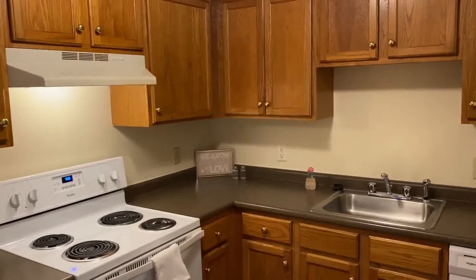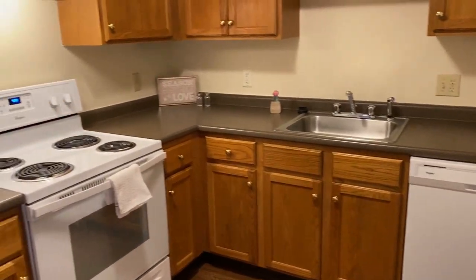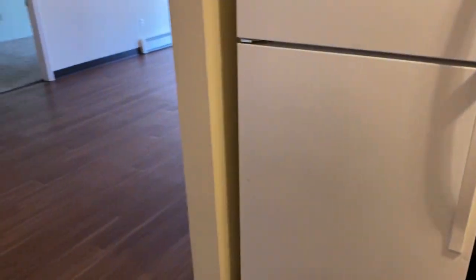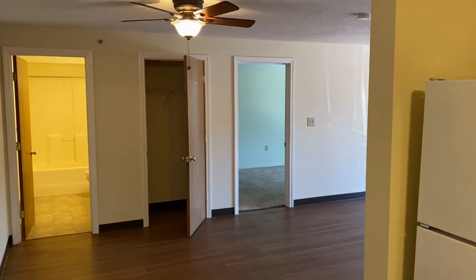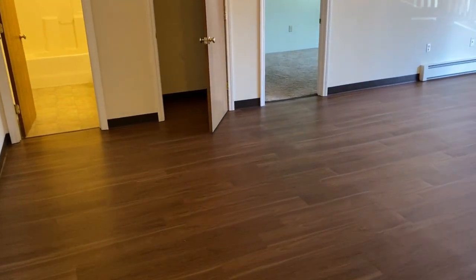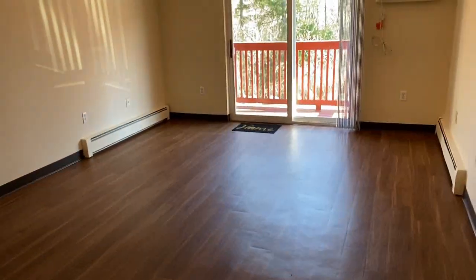There are plenty of cabinets and lots of counter space for you to do your work and meal prep. Off from the kitchen is the entryway. There is an overhead light and a ceiling fan, and plenty of space here for you to put a dining table.